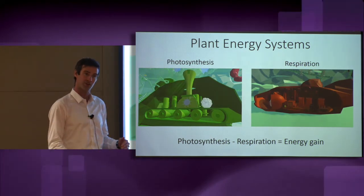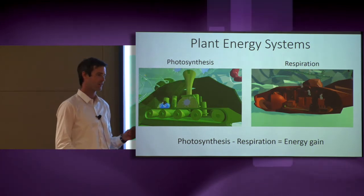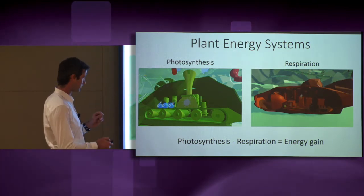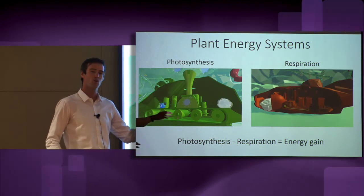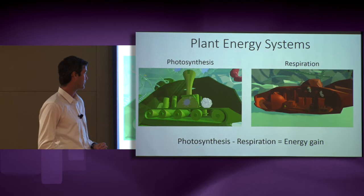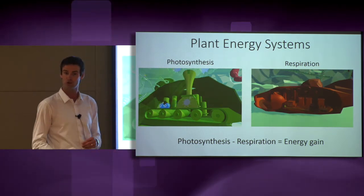This situation repeats itself day after day and what you get is something like compounding interest, where a very small difference in the rate of energy gain over time, like the growth period for a plant, can result in large differences in the total energy stored by a plant.